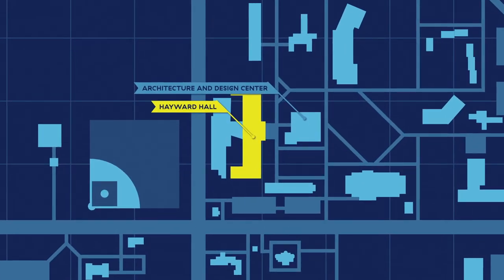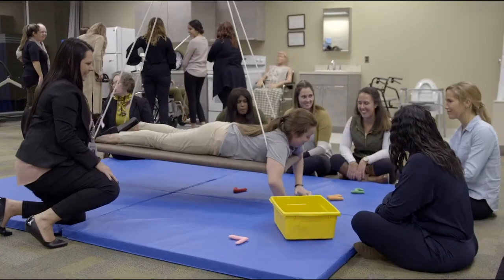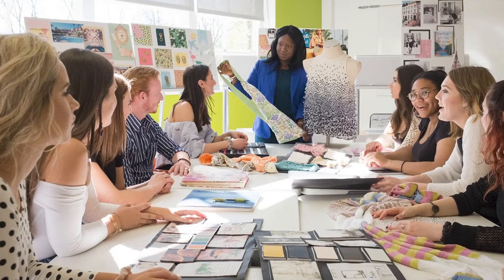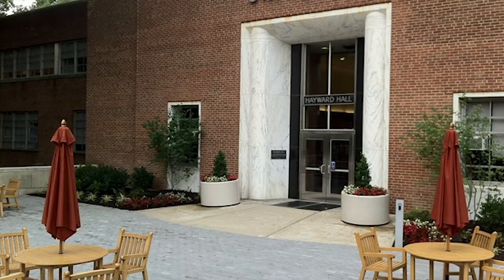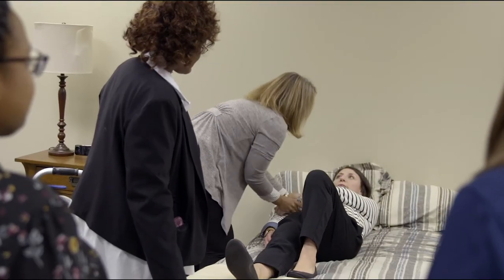Hayward Hall is the center of operations for several programs within our Kanbar College of Design, Engineering and Commerce, College of Health Professions, and College of Rehabilitation Sciences. In addition to those mentioned in Kanbar College, Hayward also houses art therapy, athletic training, community and trauma counseling, disaster medicine and management, midwifery, occupational therapy, and physician assistant studies.